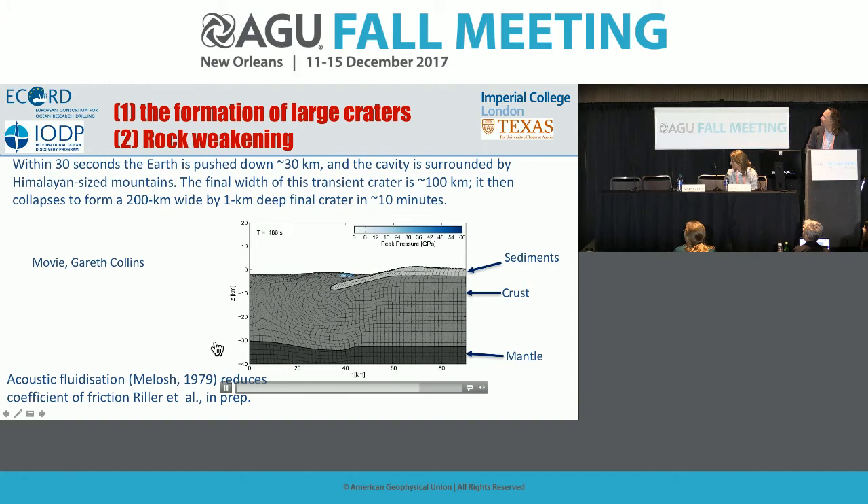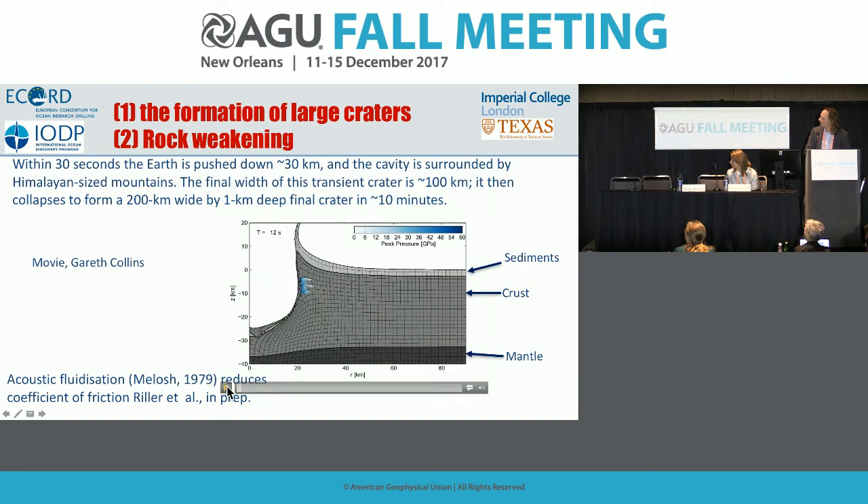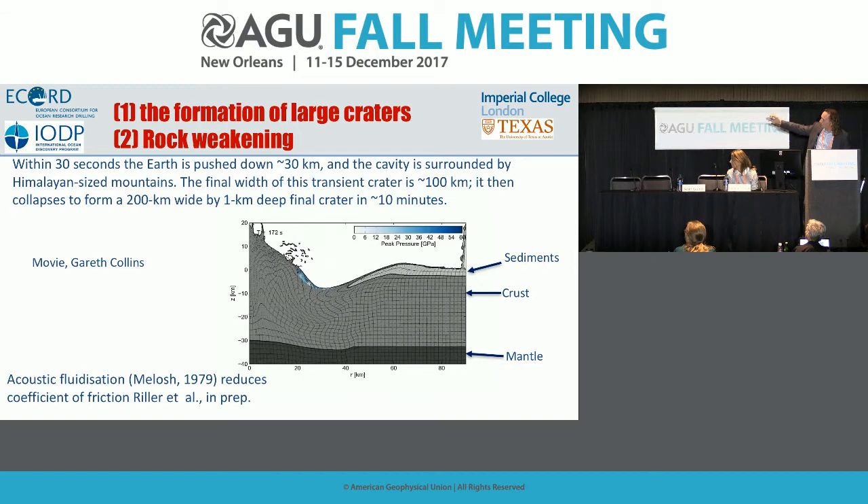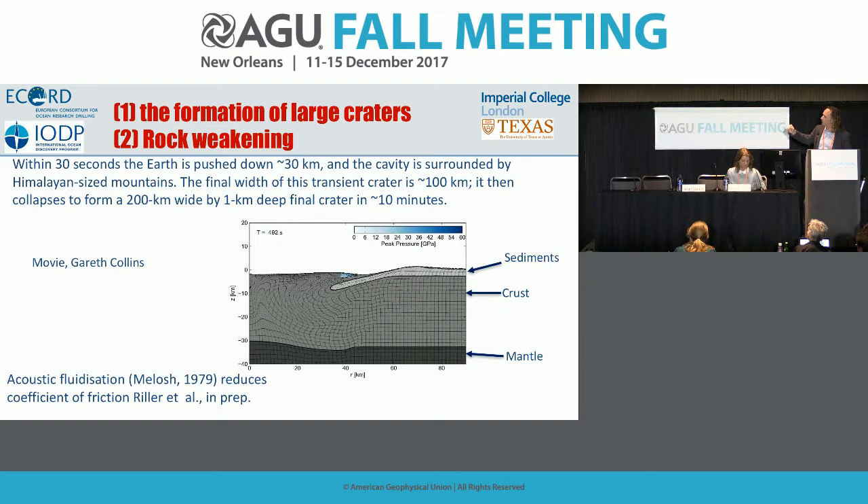The cavity is instantly surrounded by mountains reaching the height of the Himalayas, which then collapse. The gray sediments are drawn down as the central uplift comes up, then collapses outward and runs over the sediments — that lump is the peak ring we drilled. Our shock pressure estimates from these simulations are consistent with what we see in the crater. The rocks have to move like a fluid to go in 10 minutes from a hole 100 kilometers across to a crater 200 kilometers across but only about a kilometer deep.